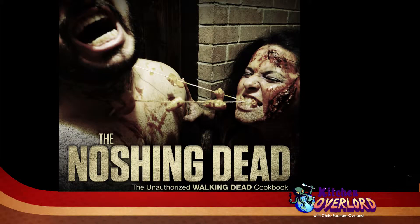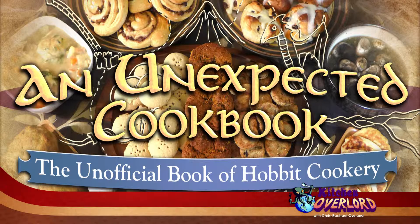In addition to owning the geek cooking site Kitchen Overlord, I'm the author of geeky cookbooks like Dining with the Doctor, my Doctor Who cookbook; Wood for Sheep, my Settlers of Catan cookbook; Steam Drunks, my historic steampunk cocktail guide; and my upcoming books, The Noshing Dead, a violently gory Walking Dead cookbook; and An Unexpected Cookbook, my love letter to Tolkien's classic, The Hobbit.